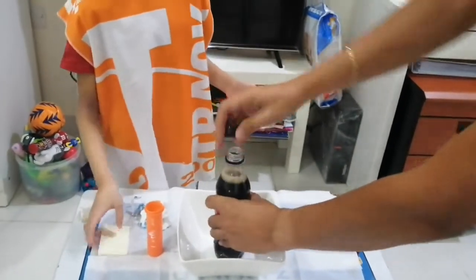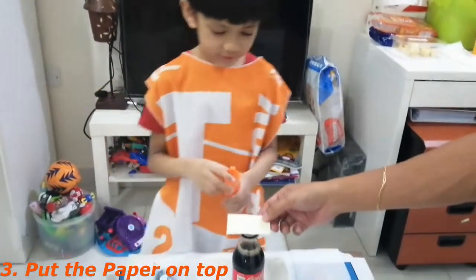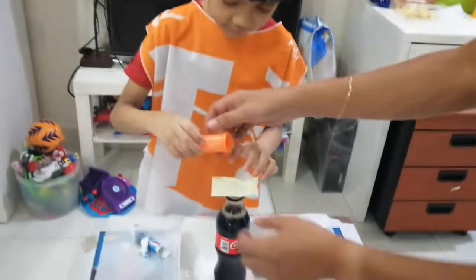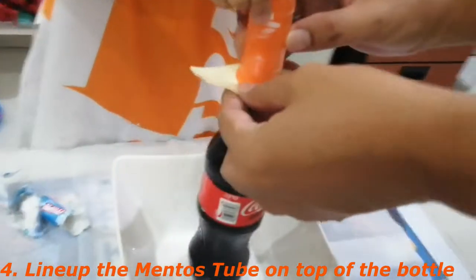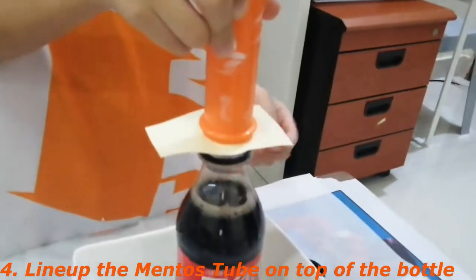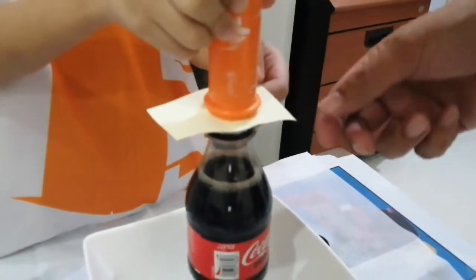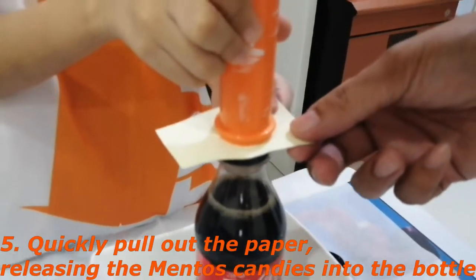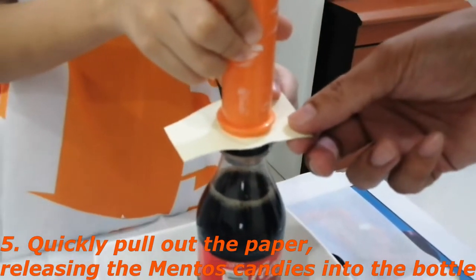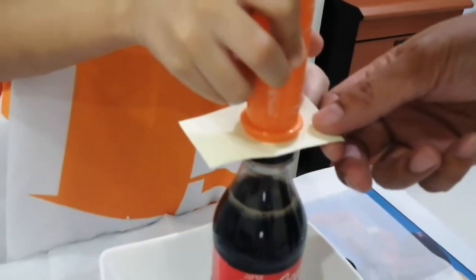Okay, now he's going to put it in. I'm going to put this in. So this is going to be a little bit scary because it will scatter all over. Okay, are you ready? Once we do it, we will move out. Everybody will move out. One, two, three.